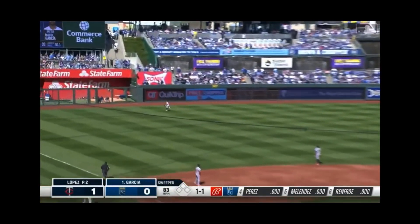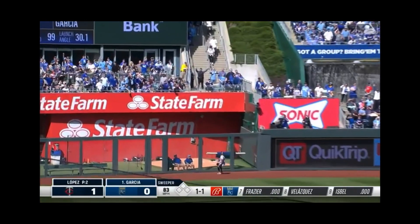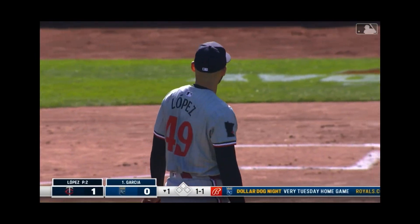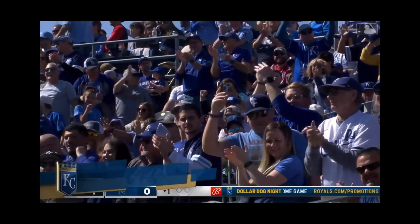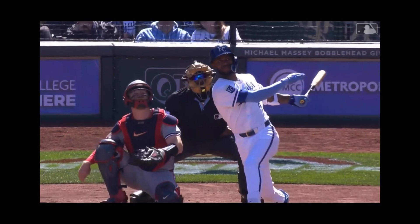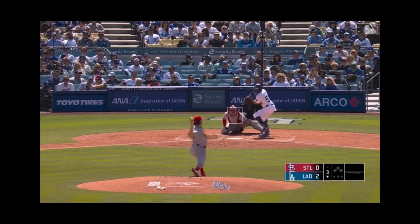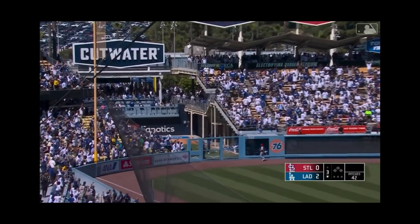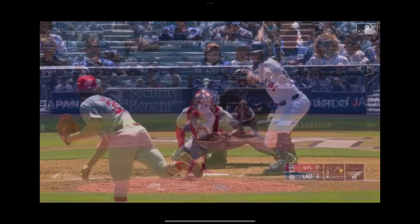That's belted to left field and just like that the game is tied. What a way to start a season. Looked like a little cutter that just laid up there and he let the barrel do the talking. Mookie Betts, carrying a .750 on-base percentage into this plate appearance — Pomer on the ball — back to left field. It's the Dodgers' second of the season, Mookie's second of the season. This one went a long way.